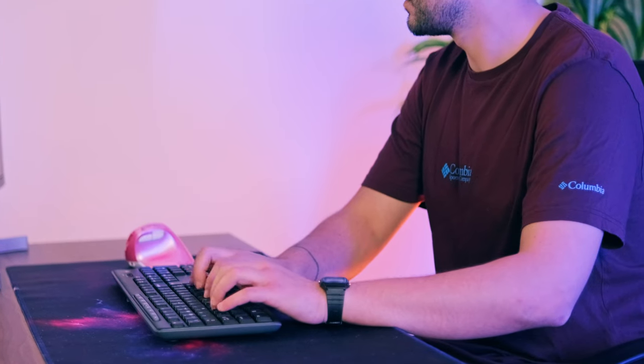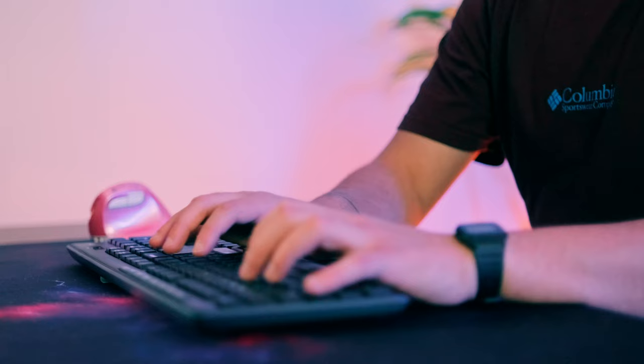This happens when you extend your wrists for long periods of time, like when you're typing. If the pressure goes on for several hours a day, several days a week, it can lead to pain, loss of sensation in the fingers, and weakness of the hand.